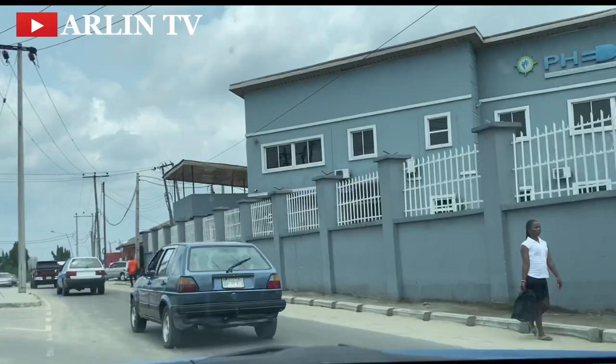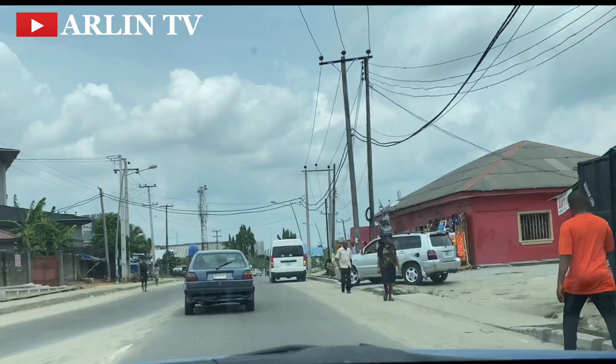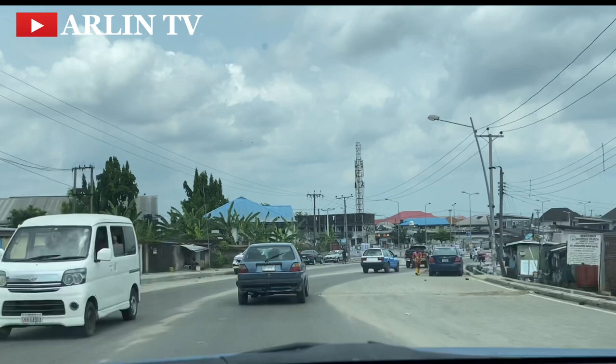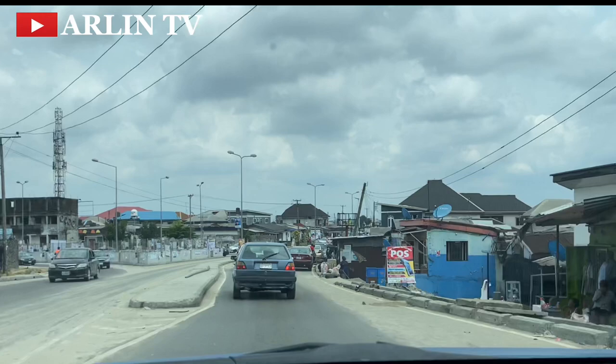For those who can afford to stay in Old GRA, they move around to the NDDC quarters just to live around there. A lot of clubhouses and hotels are actually located in Old GRA. Most people who visit Port Harcourt and want to lodge are either staying in Old GRA or in Stadium Road for hotels.